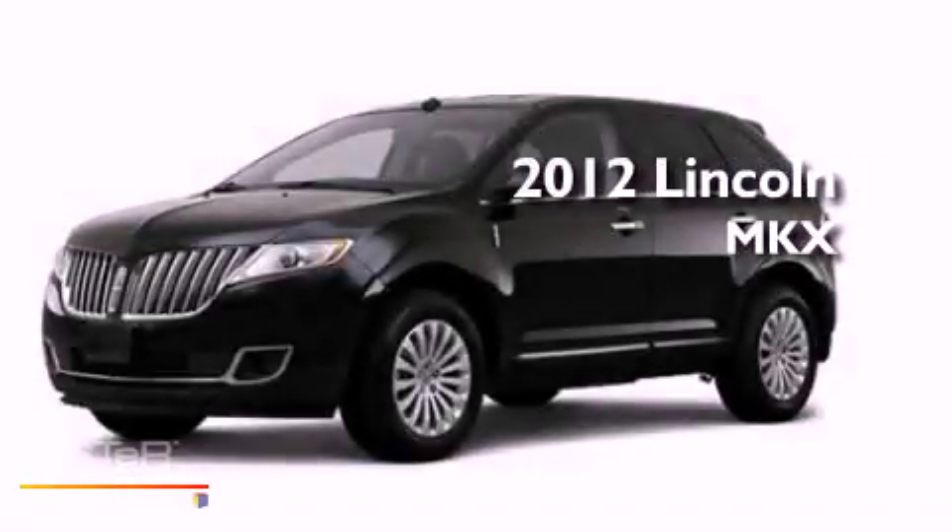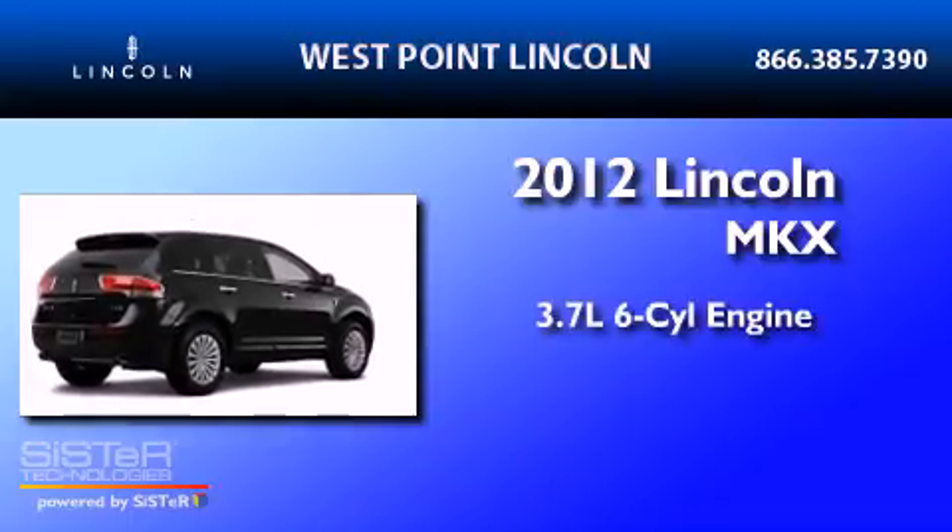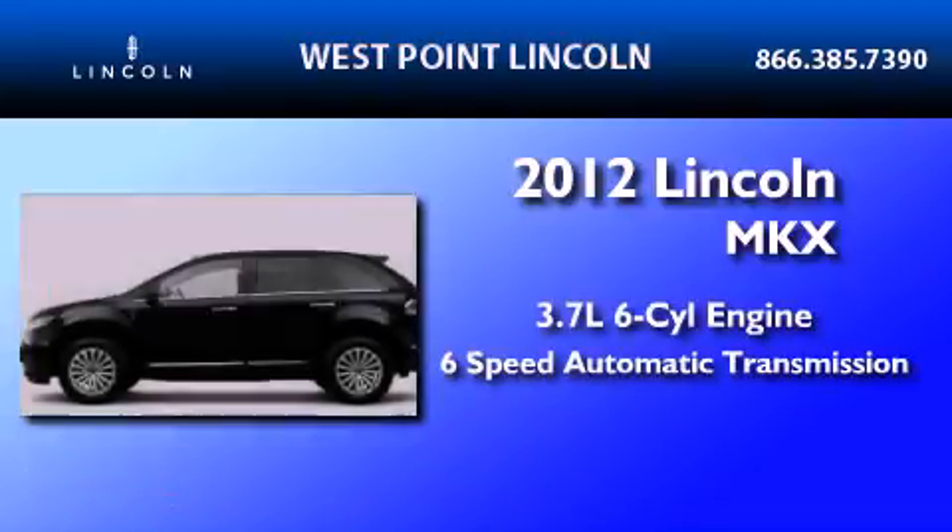This is a brand-new 2012 Lincoln MKX. It features a 3.7-liter six-cylinder engine and a six-speed automatic transmission.